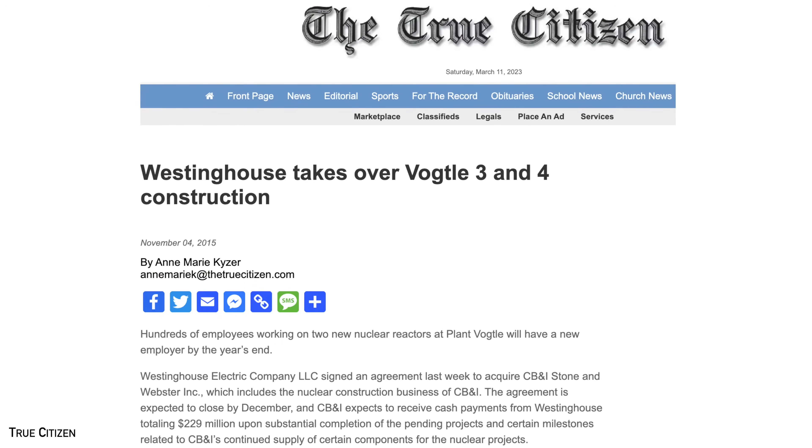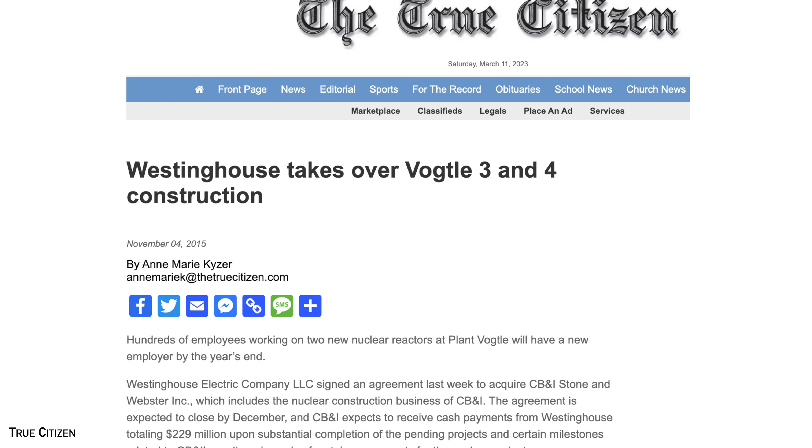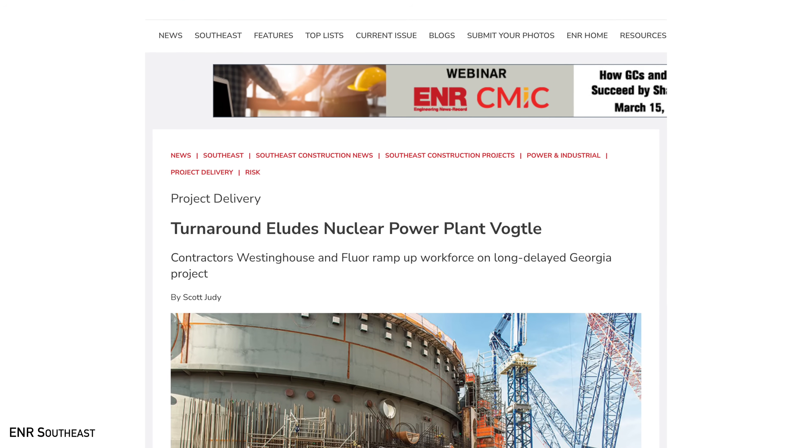In 2015, the main constructor of the project exited because of these issues, leaving the future of the project uncertain. However, Westinghouse, the reactor designer, stepped in and took over construction. Although they had extensive understanding of designing and maintaining nuclear plants, they actually had very little experience in building them. Since no new plants had been built in the US in 30 years, most of the people who had actually participated in building them had long retired. And as you might have guessed, despite the change in leadership, delays and setbacks continued on the project.